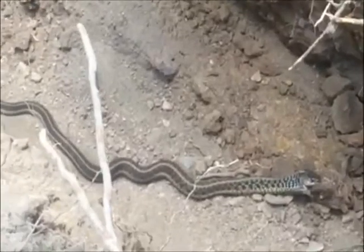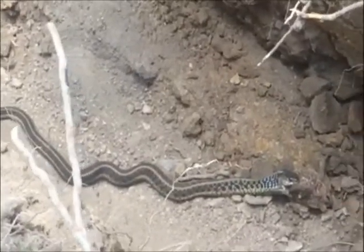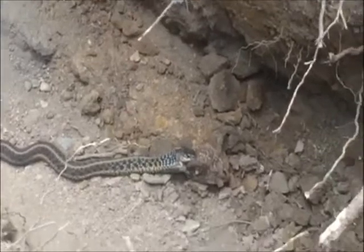This snake worked on this toad for well over three hours to devour it, and he did succeed.